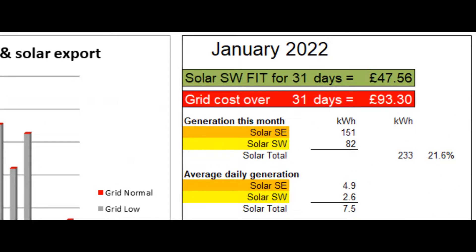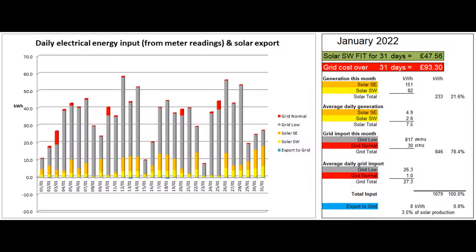The total solar production this month was 233 units, a daily average of seven and a half units, well up on gloomy December. The media has reported that it has been the sunniest January since 2001 or even longer depending on how the comparison is made, but as we'll see it hasn't been quite that good here based on my 11 years of results for our southwest array.